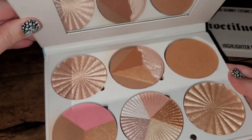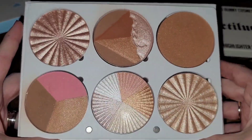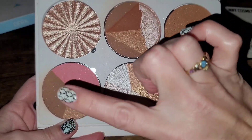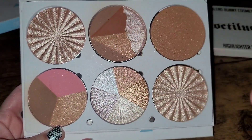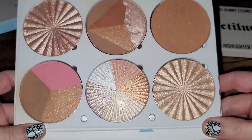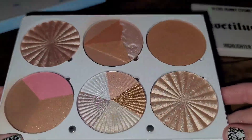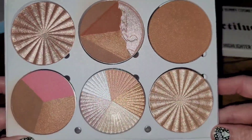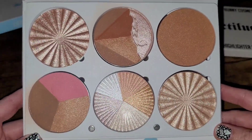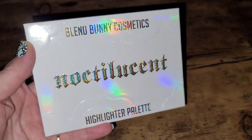Next up is the large Ofra On the Glow Palette. It also has a mirror and folds all the way back. I won't be swatching this one because I've only used the bronzer from it, and I used the bronzer on my niece when I did her makeup. Everything else, aside from a tiny swatch, I have not touched or used. I also have Ofra single highlighters that I prefer, so I'm going to declutter this one as well.